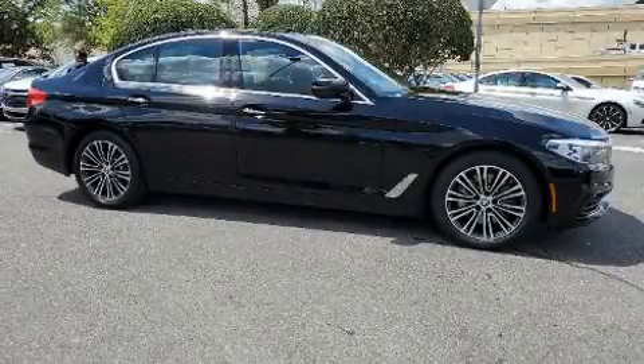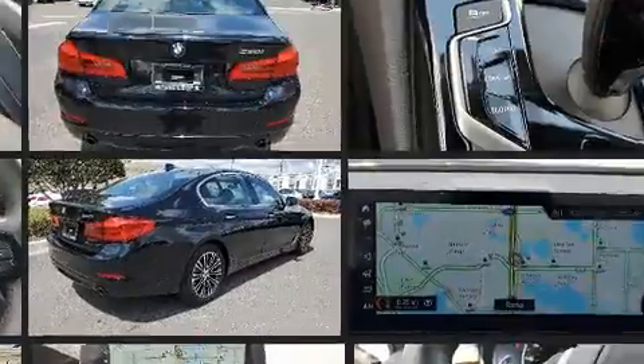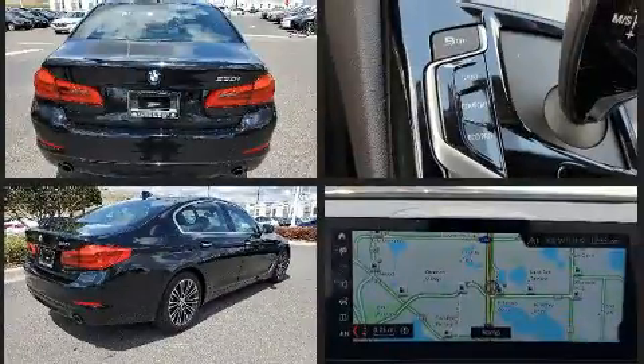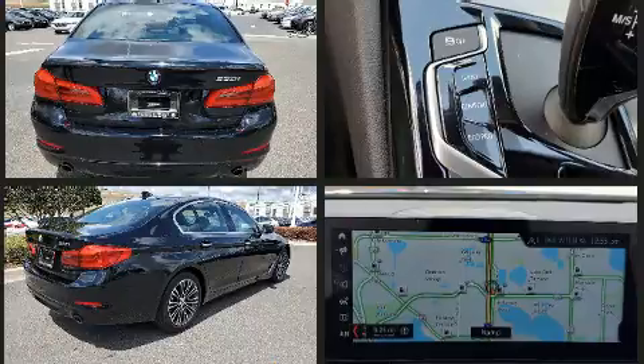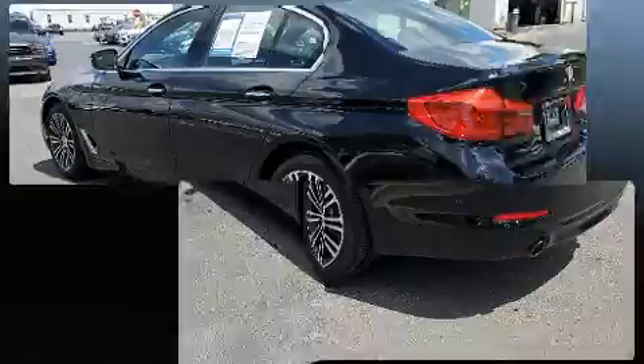The 2017 BMW 530i, with just over 20,000 miles on the odometer. This four-door sedan prioritizes comfort, safety, and convenience. It features an automatic transmission, rear-wheel drive, and a two-liter four-cylinder engine. A turbocharger is also included as an economical means of increasing performance.